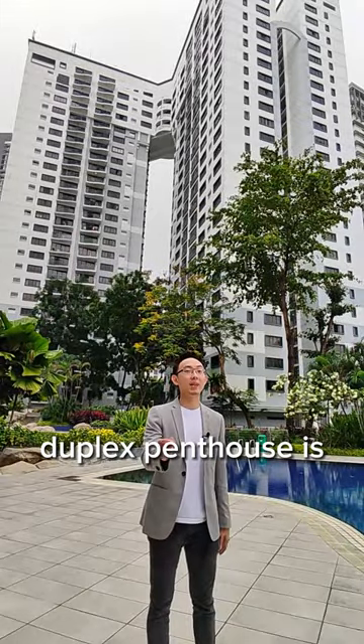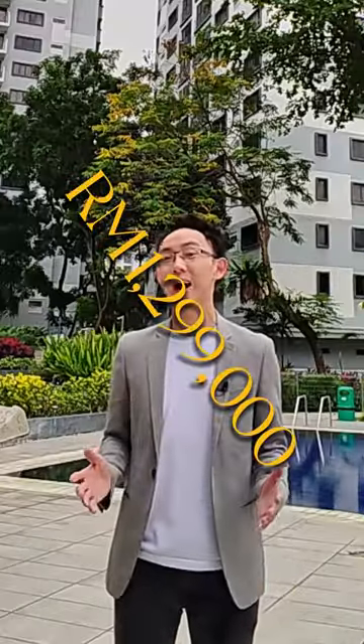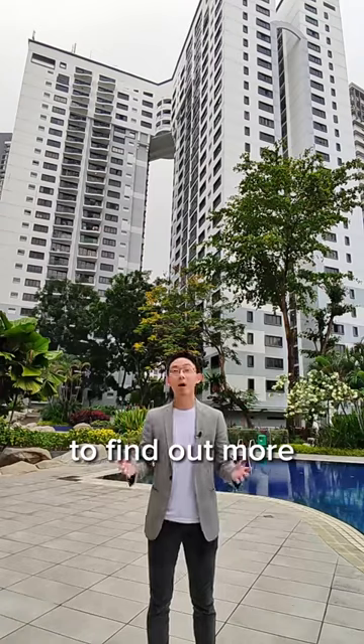Now this amazing duplex penthouse is only going for $1.299 million. Check the link somewhere around this page to find out more.